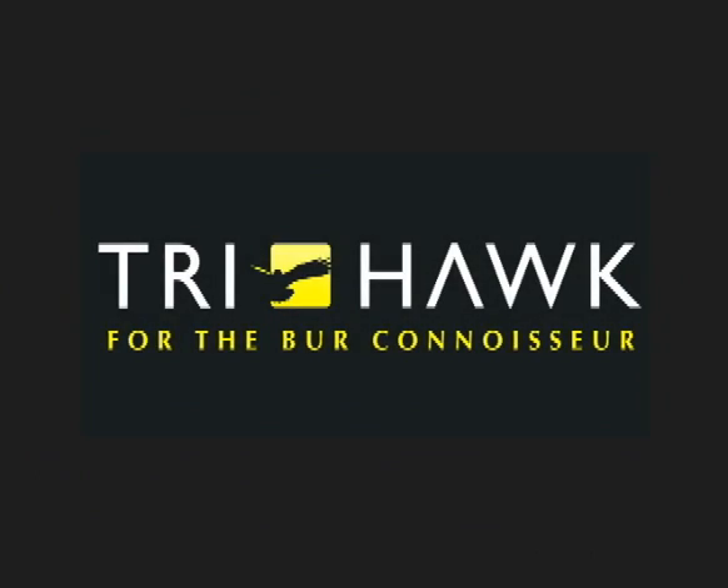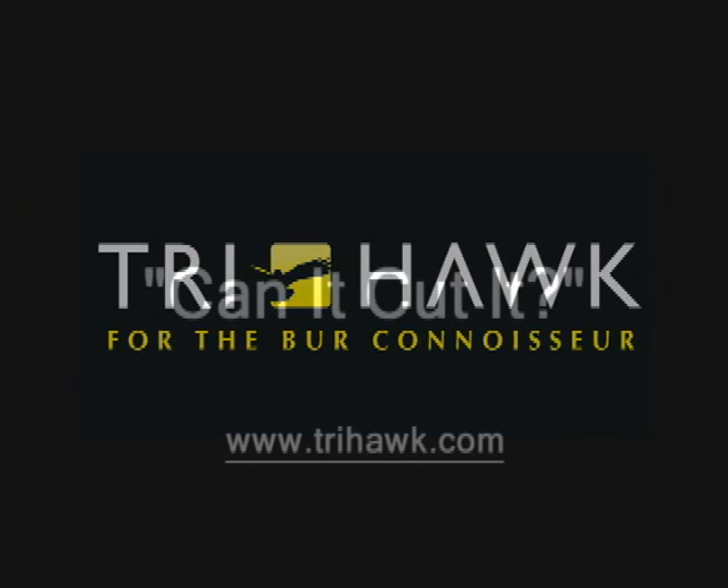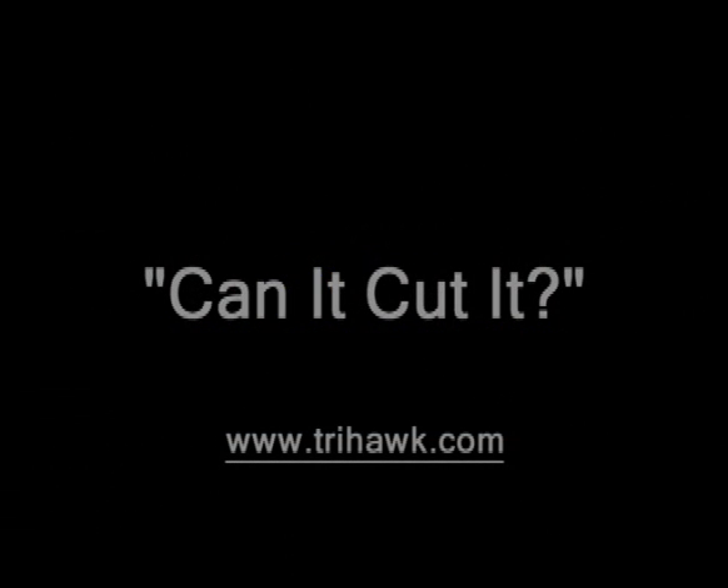By the way, did you know that the home of the defending Stanley Cup champions is here in Chicago? Sorry Canada, but while you may not be the home to the Blackhawks, you're home to TriHawk. And that's almost as good. Thank you for viewing. Please join us again for the next episode of Can It Cut It? Thank you for coming along.